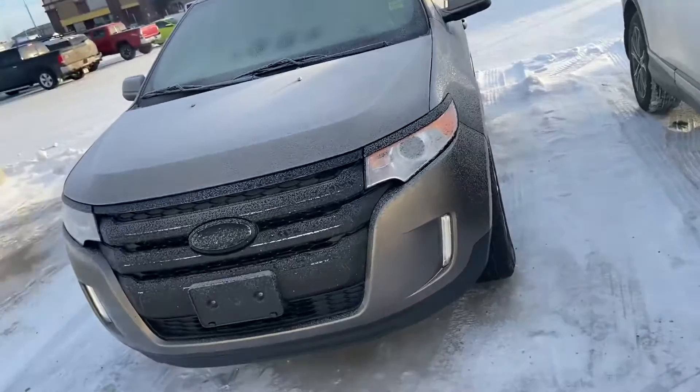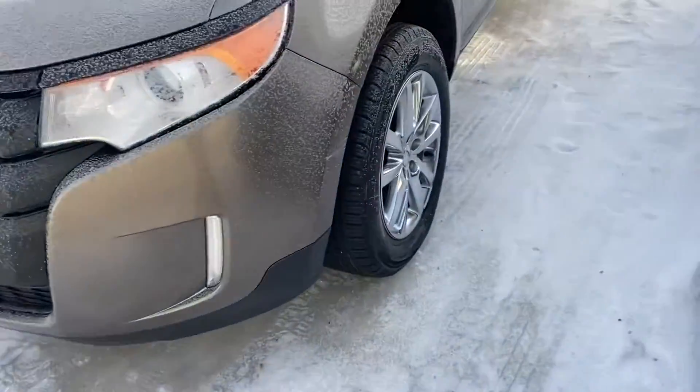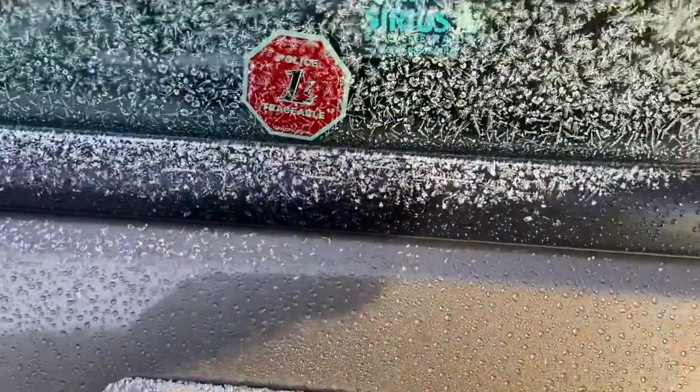It does come with command start. You can see it's built into the key fob here as well as the tailgate opener. It has those nice chrome wheels. You also get your door keypad code so you can use that to get in and out of the vehicle.